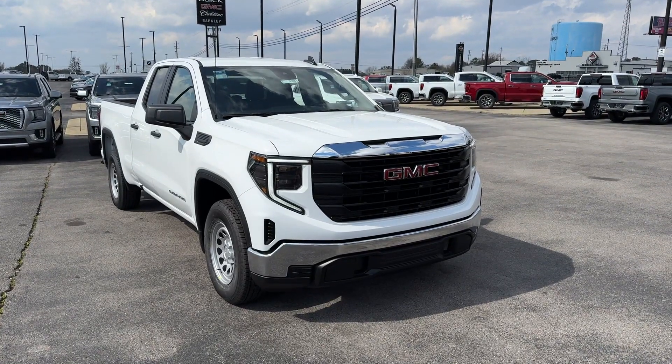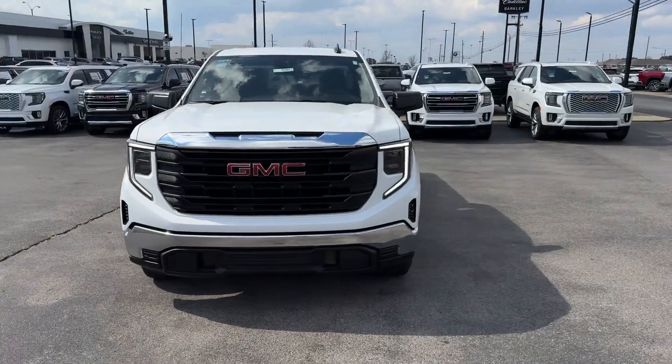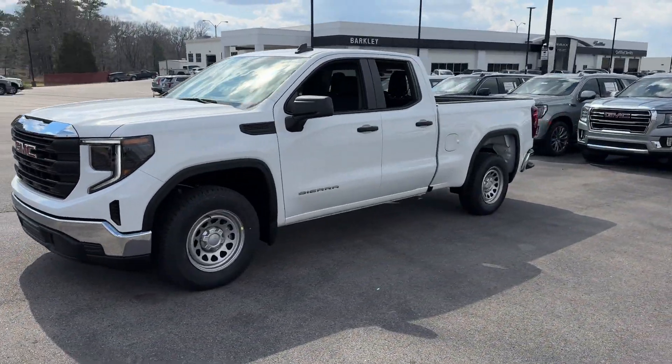2024 GMC Sierra 1500. This truck makes room for the whole family. If you're looking for extras, look no further than these built-in features.